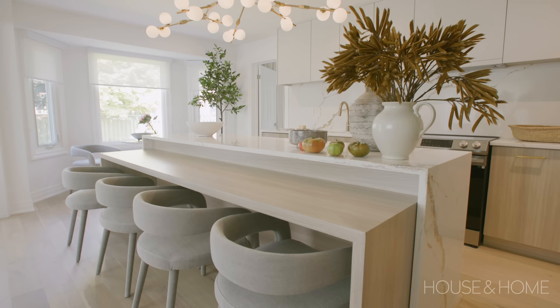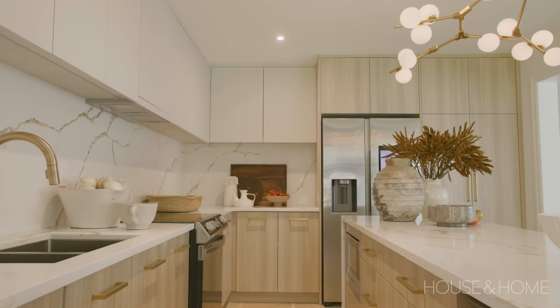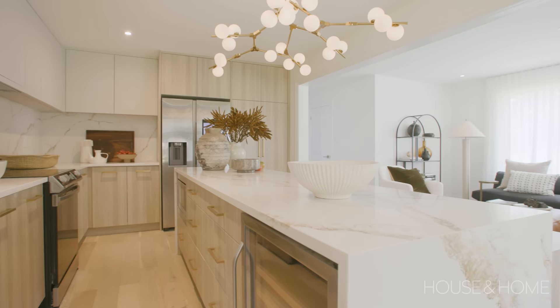Now the kitchen — these chairs are stunning, they are CB2 and worth every penny. The light fixture is custom. The super cool countertop is from Lucent Quartz. The appliances are all smart appliances — the fridge and stove are from Samsung, and of course it's not a fancy kitchen without a wine fridge, and that's from Gomans.